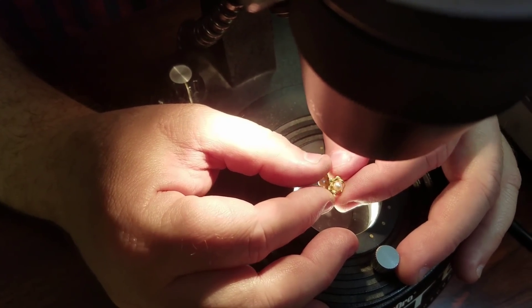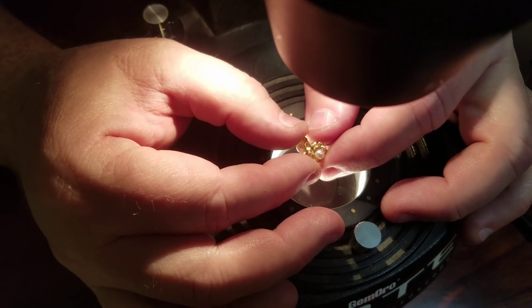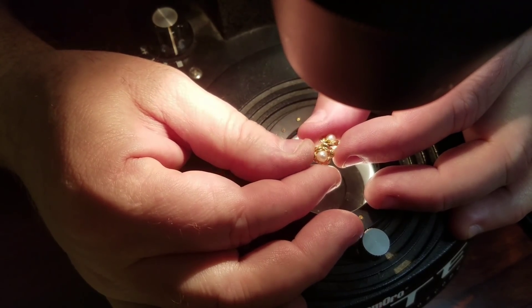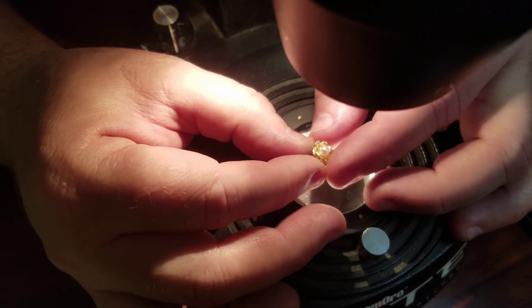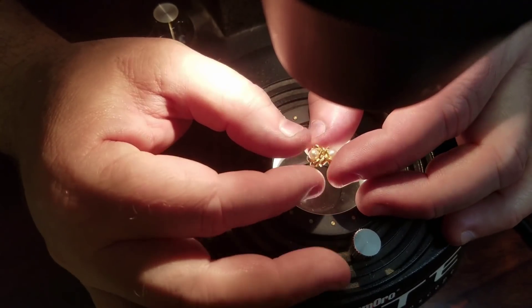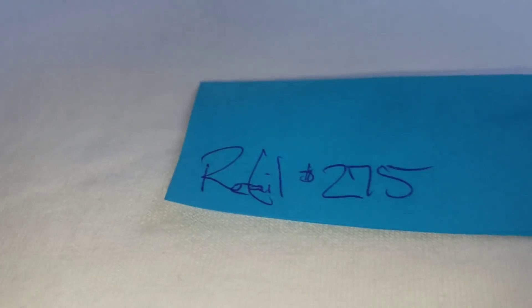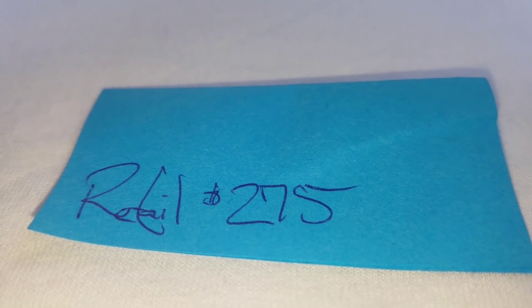Looking at the pearl, what you want to examine is the finish - we call it nacre. If it's not real, there'll be a glass bead underneath with little chips from being dipped in what we call essence de pearl, which is crushed shell. Real pearls will have a consistent finish with slight blemishes, and they won't be exactly round - they usually have a slight off-shape. These look real. They have a slight pink tone, and they're set in 14 karat yellow gold. Drum roll - $275.